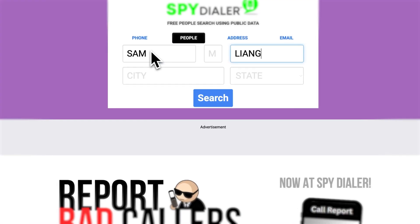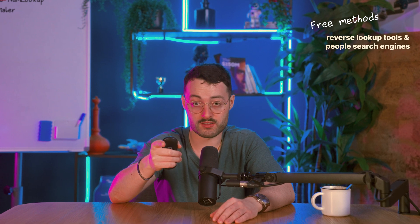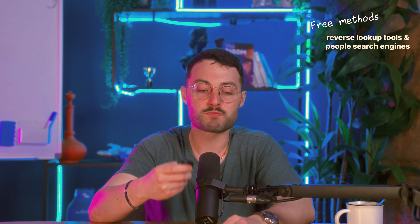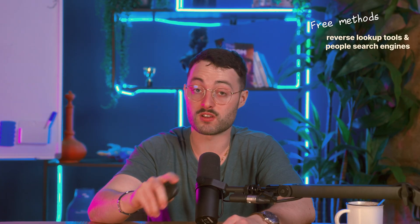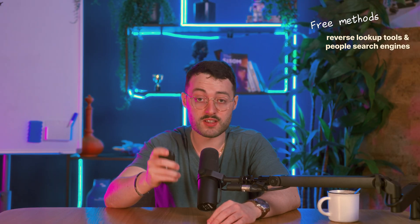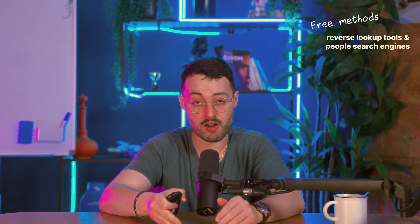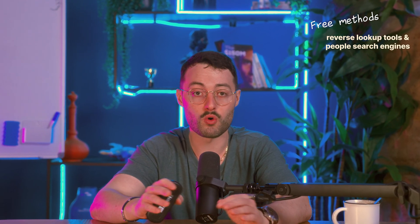Spy Dialer was built by a licensed private investigator named Robert Scott, who used his research to create a tool anyone could use. It's primarily used to identify the owner of a phone number, email address, or physical address — but it's US only and it doesn't verify if a number is current. All of these tools work using public data, so they're fast, free, and require no sign-up. But they cannot guarantee accuracy, and they don't work for mobile numbers, international contacts, or leads at scale.